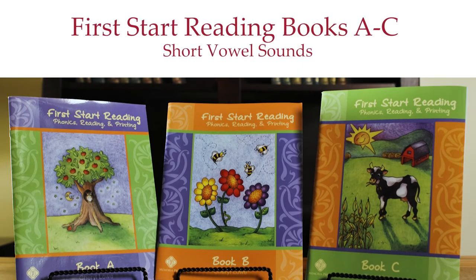First Start Reading books A through C cover the alphabet using only short sounds of the vowels, since those are the hardest to master. We start with the liquid consonants first — those letters that can be held indefinitely, such as M, L, S — then we move to the stop consonants, such as T, B, D, P. As a letter is introduced, word families are built. Students begin blending and reading words and sentences from Lesson 2, when they blend the letter A with M to make AM.